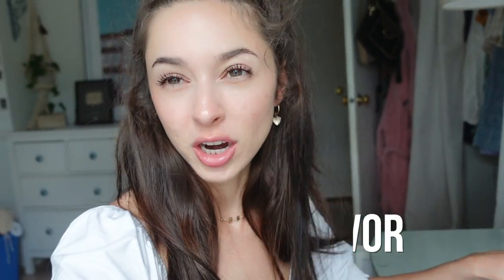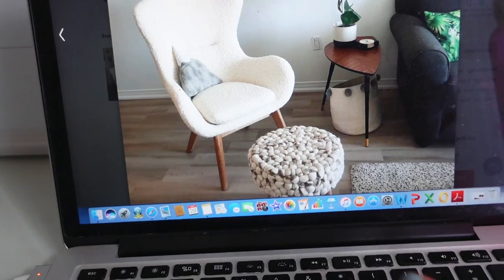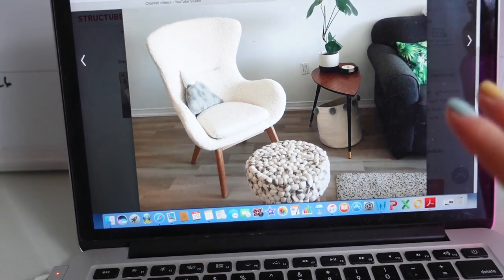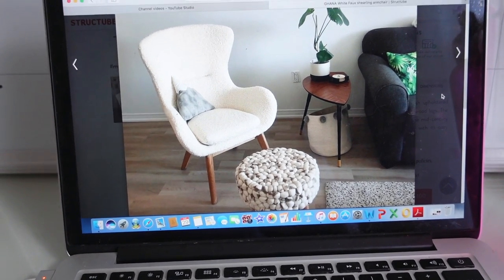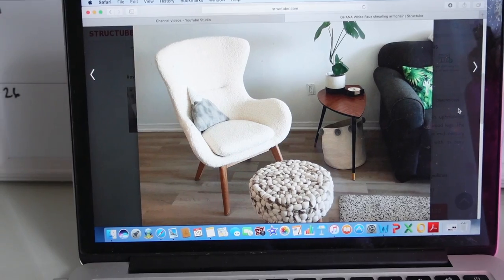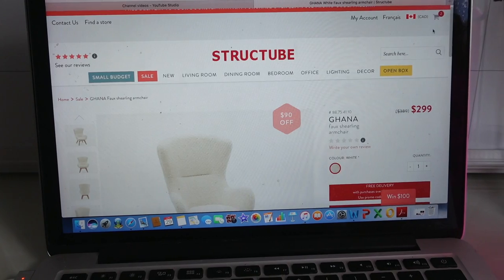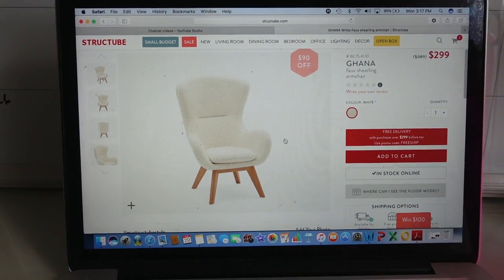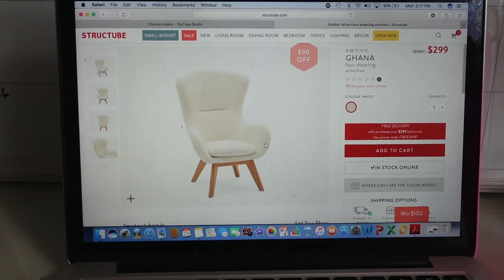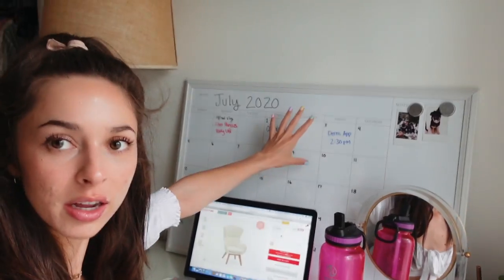I'm looking at this chair as my accent chair for downstairs. I really like it — it's just from Structube. It looks like a Sherpa chair, which is what I wanted. I like that style and this one just looks really nice. I feel like it'd be really cute in the room. It's on sale, $2.99 from $3.89. I feel like I need more seating in that little area, and it'll kind of section off the bedroom from the living room.